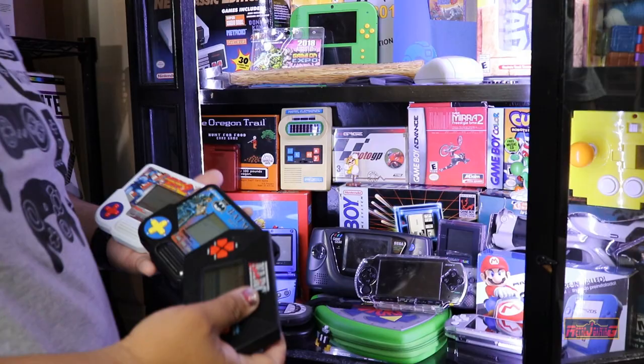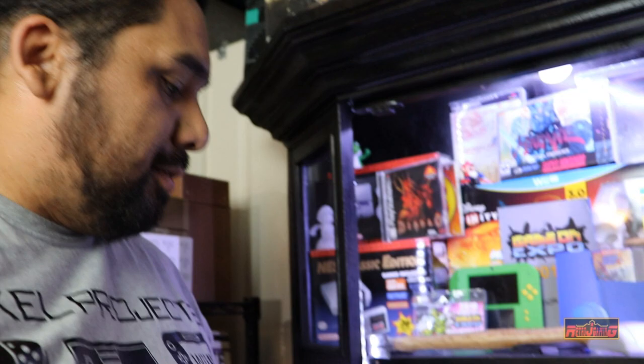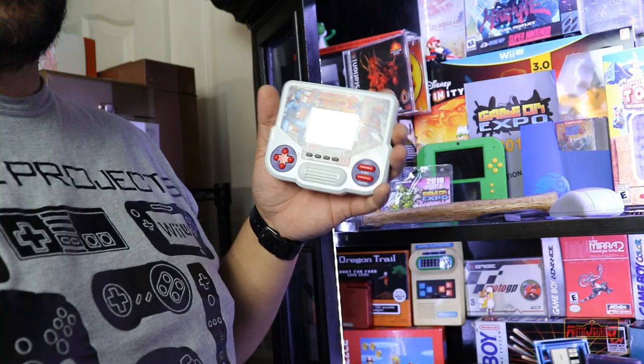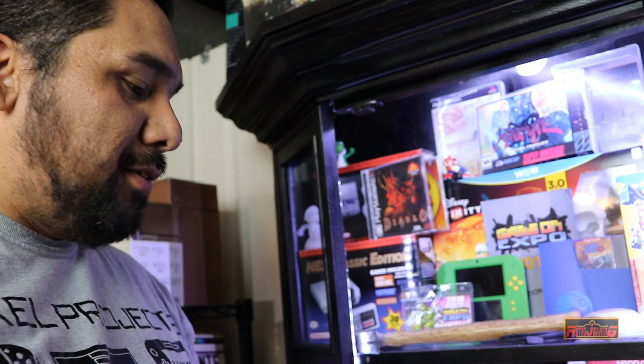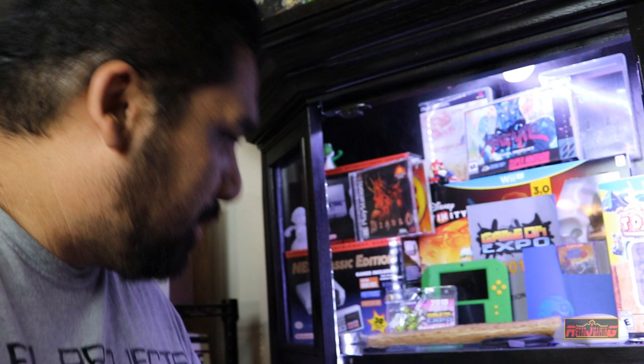Not a lot of people like to talk about Tiger handhelds, but these are the games I played growing up. Mega Man 2 — I probably beat it on a weekly basis. I'd go to school, put it in the outer pocket of my backpack, grab it quick on the bus, turn the volume off, and just run through it. It sucks — it was a bad port — all these games are bad ports — but we all had them as stocking stuffers. I really like these.